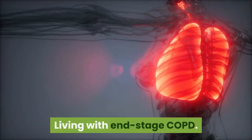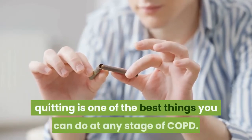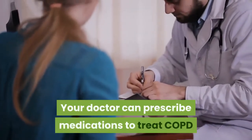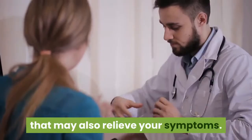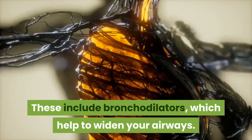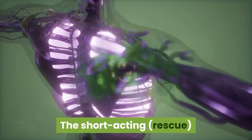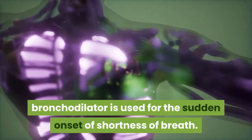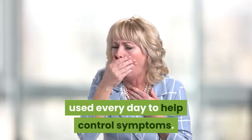Living with End-Stage COPD. If you smoke tobacco products, quitting is one of the best things you can do at any stage of COPD. Your doctor can prescribe medications to treat COPD that may also relieve your symptoms. These include bronchodilators, which help to widen your airways. There are two types of bronchodilators: the short-acting rescue bronchodilator, used for the sudden onset of shortness of breath, and the long-acting bronchodilator, which can be used every day to help control symptoms.